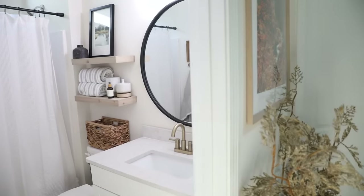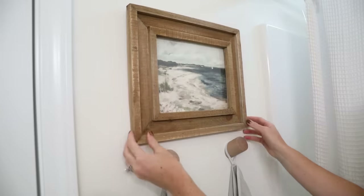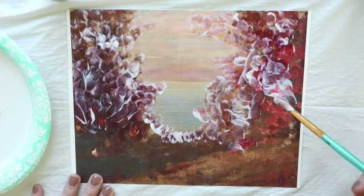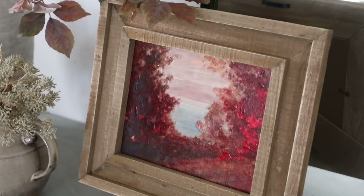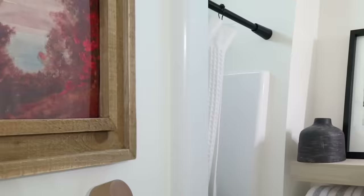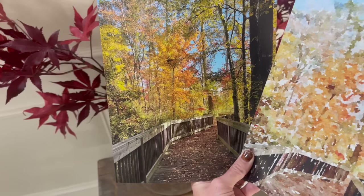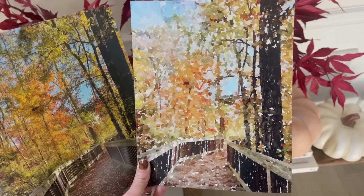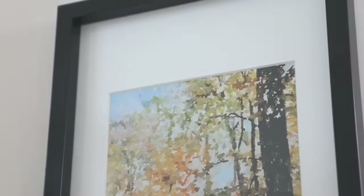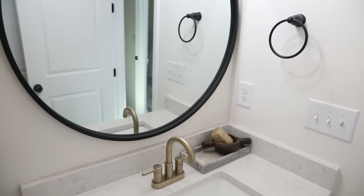Our guest bath is in our entryway and this is the bathroom everyone uses when they come over, so I like to give it some autumn touches. One of the ways I love to do that is by swapping out artwork to match the season. I reused a piece from last year where I gave a digital download a coat of Mod Podge to make it look like a vintage painting, to work those red tones into the space. I also swapped out a frame on the shelves with a photo I took while walking our dog, which I turned into a watercolor painting using an app called Waterlog.